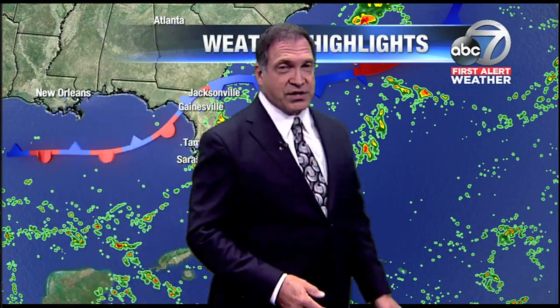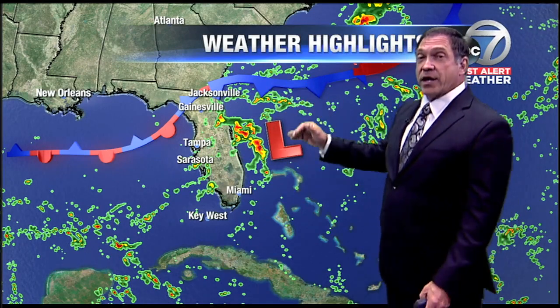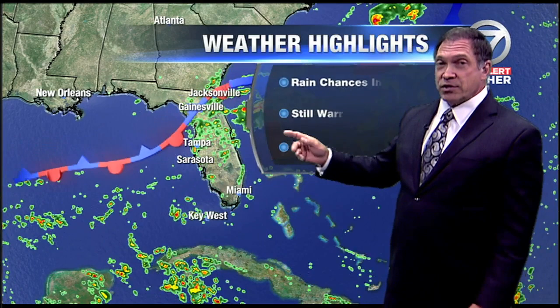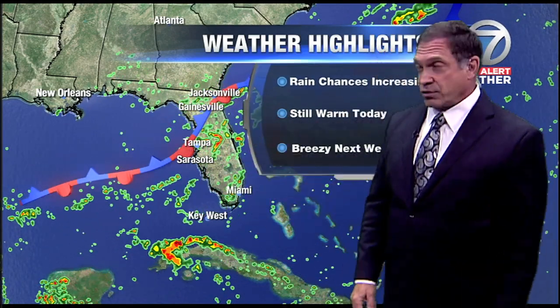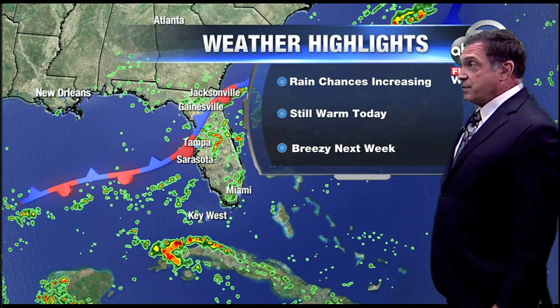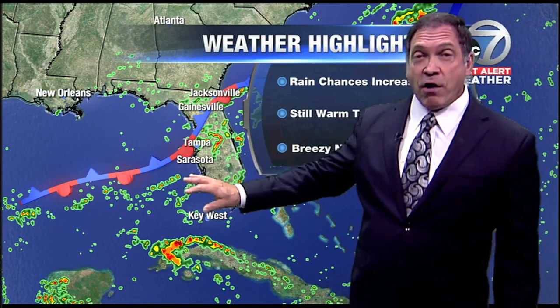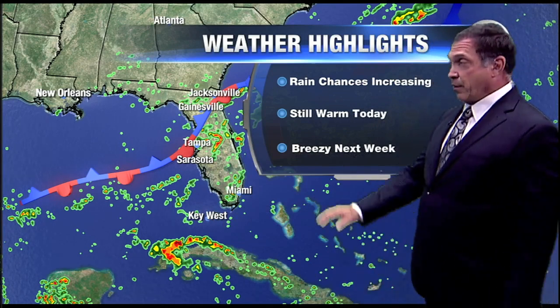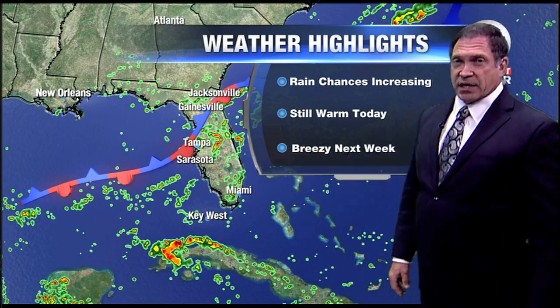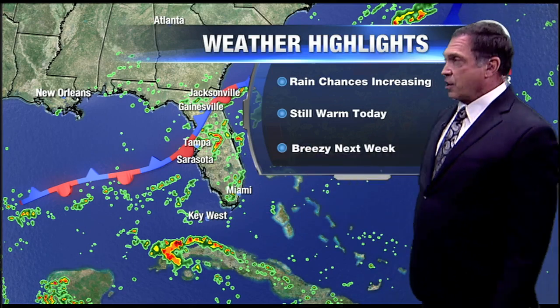It could interact with a frontal boundary that'll stall out over north central Florida. The combination of these factors — moisture, a low pressure area, a stalled frontal boundary — all acting together could produce some significant rainfall, especially for the east coast of Florida. If that low develops in the Gulf waters and moves east, you could have higher rainfall totals on our coast. But right now the probabilities are stacked in favor of an east coast event.